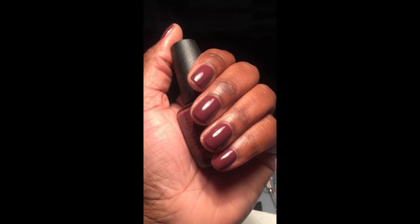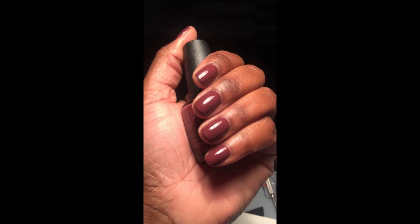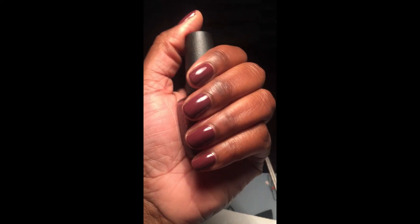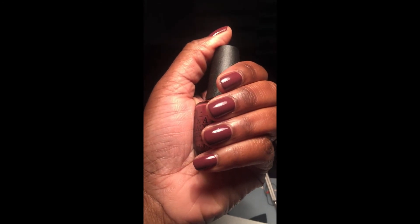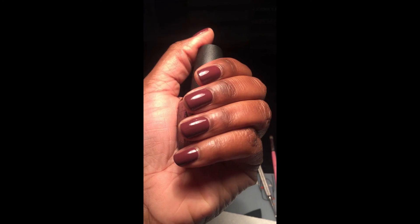That's it for now, guys. I want to know what you are wearing on your nails right now, so if you have a minute, I'd love to read all about it in the comment section. Let's have a talk down there, and I'll see you guys soon. Take it easy, bye!